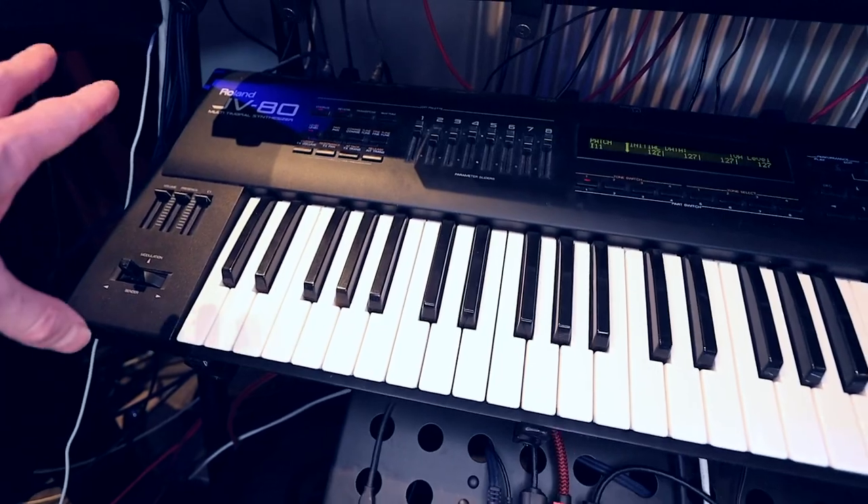Then I've got the JV80 from Roland with an expansion card — the dance expansion. It screams rave sounds of the 90s. It's so useful if you want to nail that sound of the 90s. Let's jump over to the other side of the studio.